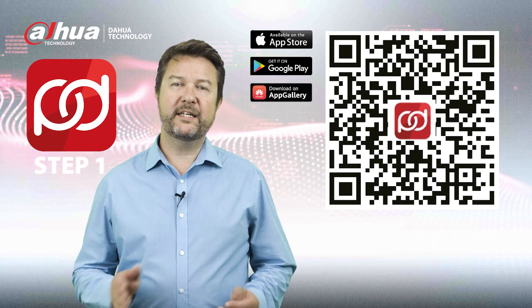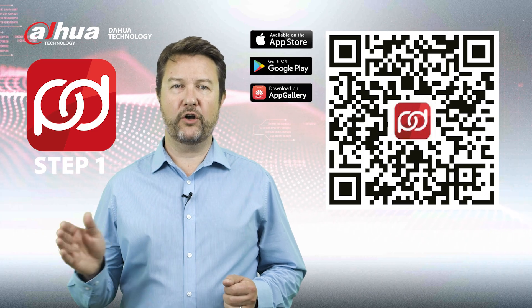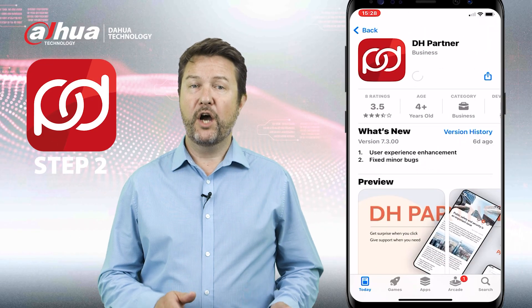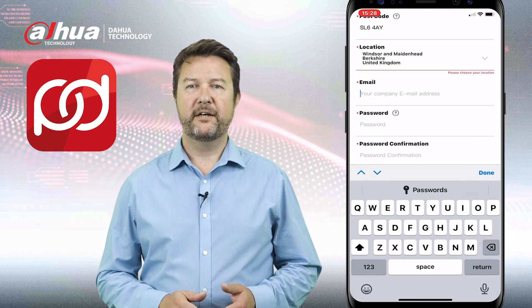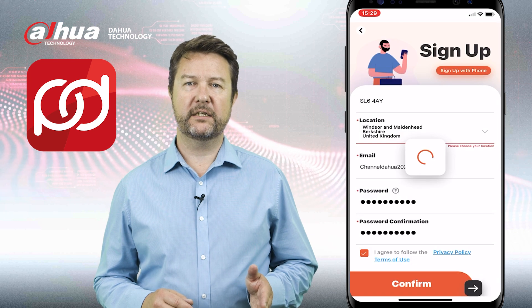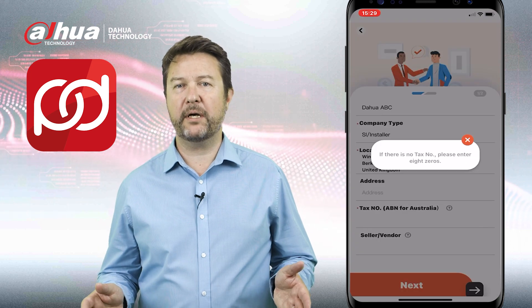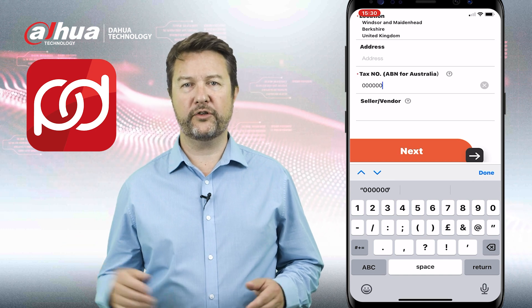Step one: to begin, download our app by scanning the QR code displayed on your screen. Step two: once you've downloaded the app it's time to register your company. Fill in all the required details in the form fields provided. If your company doesn't have a VAT number, no worries — just add eight zeros as shown on the screen.